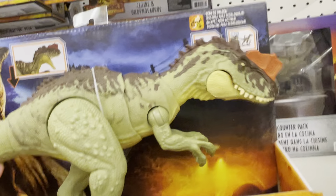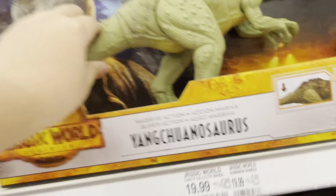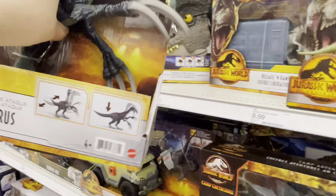Indoraptor again. How about the Yangchuanosaurus? But I'm only getting one toy because I'm gonna get a lot of stuff in June. If I had to decide between the Therazinosaurus... Therazinosaurus is not bad.